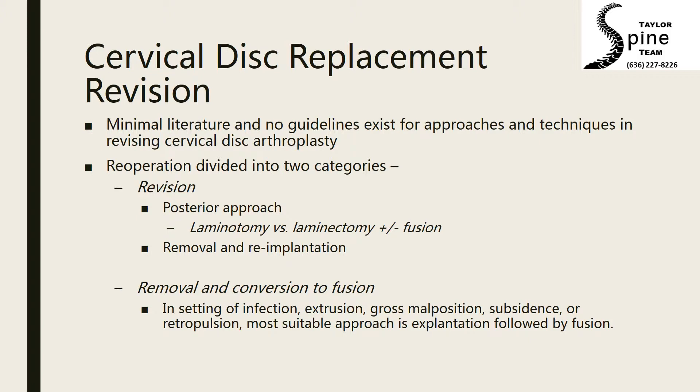The surgical treatments for failed disc replacement are numerous, including an operation through the back of the neck to make more room for the nerves with or without fusion, or removing the device and putting in a new device. In circumstances where the device has clearly failed — either moved out of place, malpositioned, or collapsed into the bone, or there is pressure on the nerves —